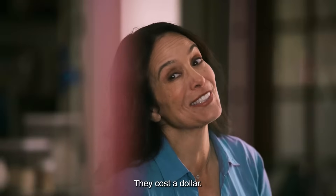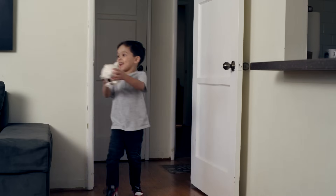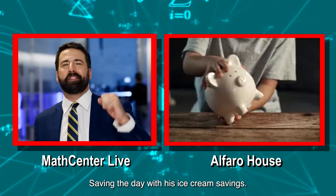Mom, can I get a pop? They cost a dollar. Yay! Young Alfaro saving the day with his ice cream savings.